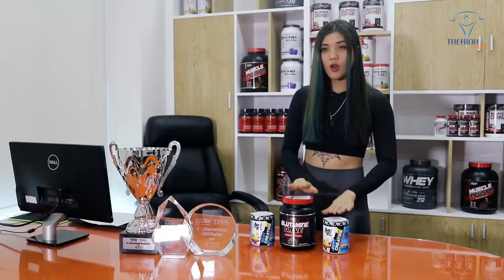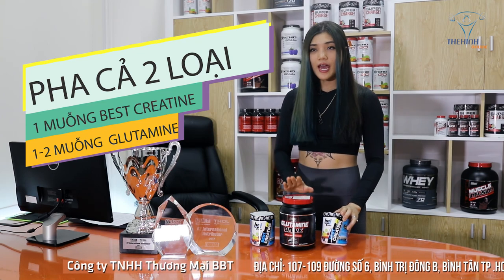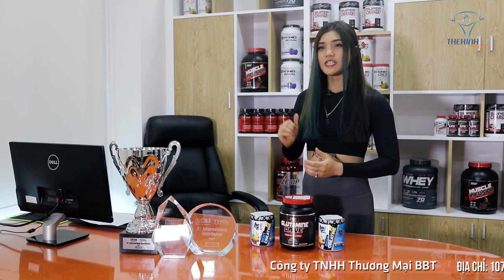Nếu pha cả 2 loại thì Hoang sẽ pha 1 muỗng Best Retin cùng với 2 muỗng Glutamine Rite vào bình lắc và cho khoảng 500ml nước lạnh vào. Lắc đều cho đến khi sản phẩm tan hoàn toàn là có thể sử dụng.